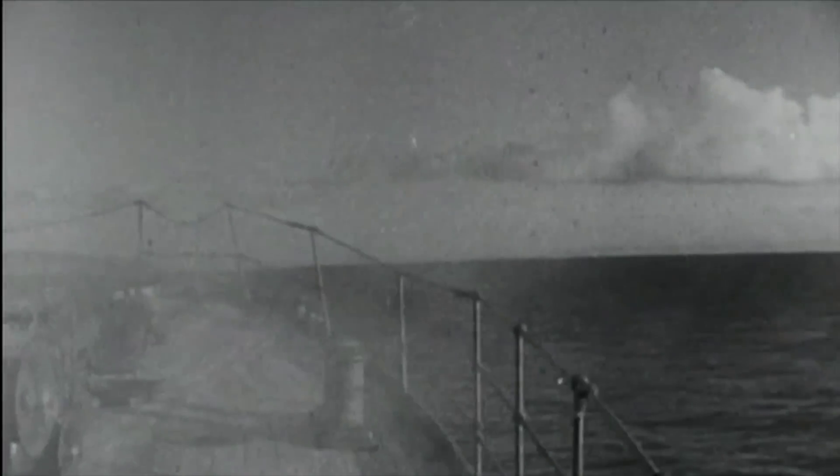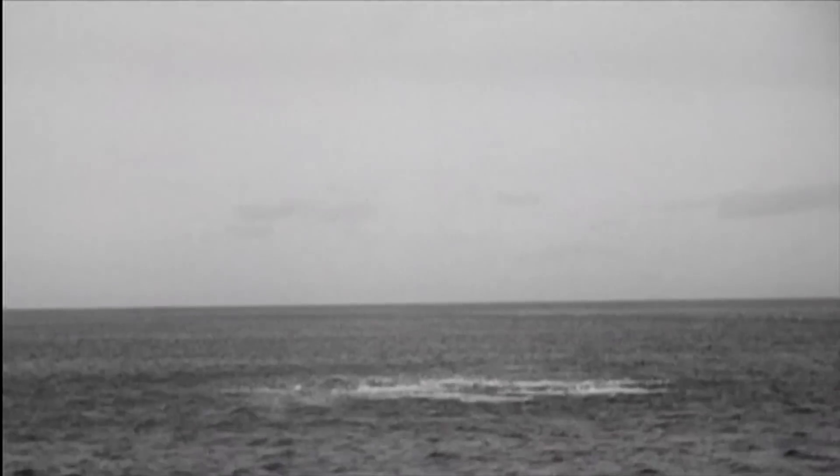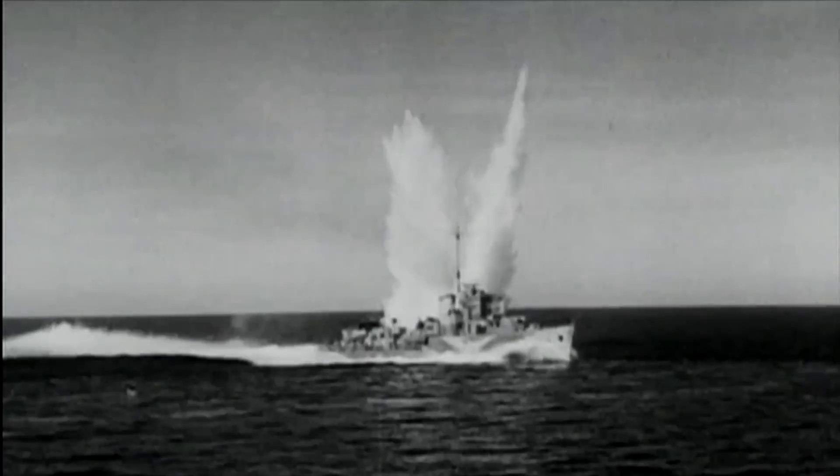During the Battle of the Atlantic in World War II, Hedgehog increased the submarine kill rate from 7% to 25%. No submarine has ever been known to survive a direct hit from a Hedgehog attack.